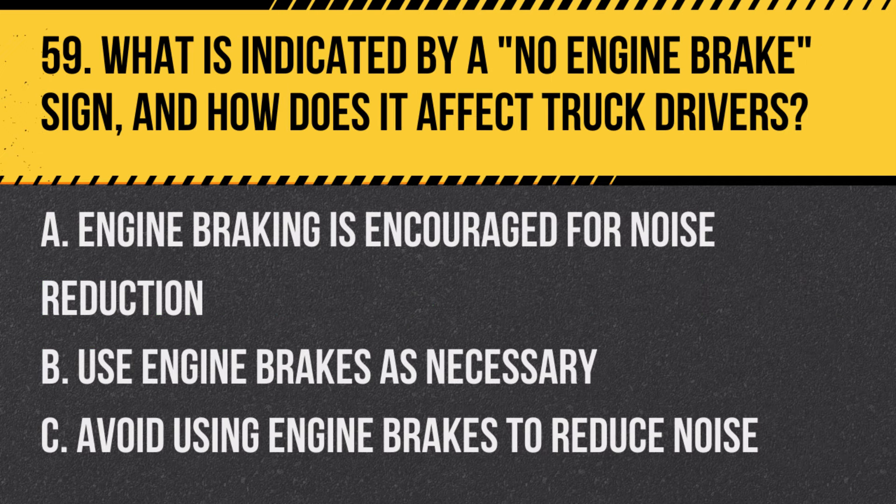Question 59: What is indicated by a no-engine-brake sign and how does it affect truck drivers? A. Engine braking is encouraged for noise reduction. B. Use engine brakes as necessary. C. Avoid using engine brakes to reduce noise. Answer: C. Avoid using engine brakes to reduce noise. This sign is often found in areas where noise is a concern.